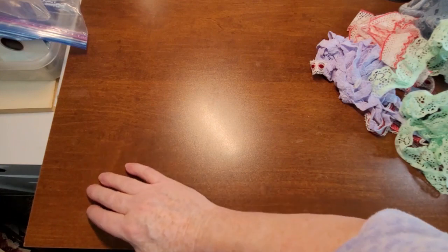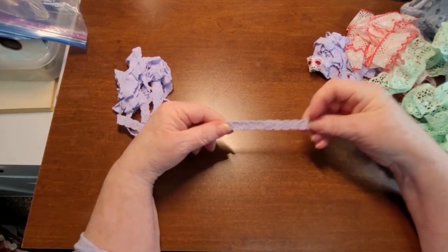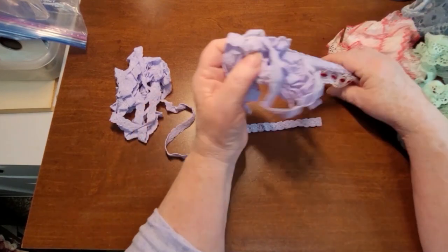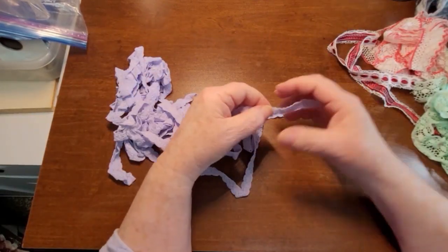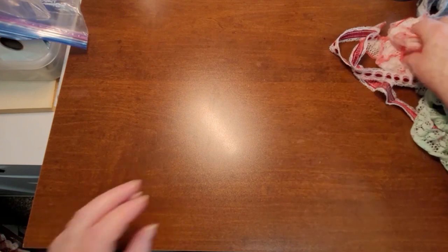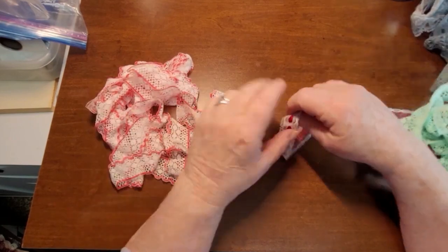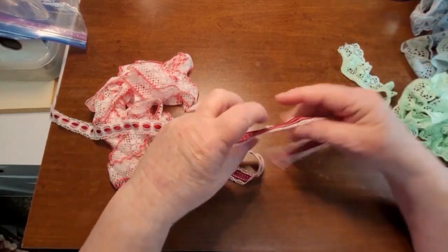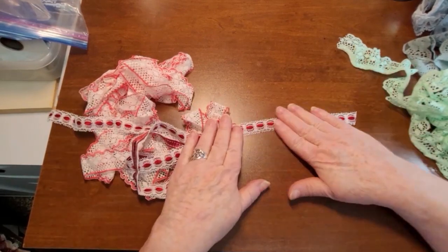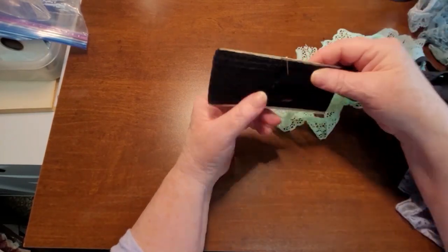The box is getting pretty full. This is an elastic one — I'm not fond of elastic lace, but it can be pretty cool too. Some red and white — again, that would go good in a Christmas one. And then there's ribbon through this that would go really nice in a Christmas one, that nice deep dark red. We've got some black.